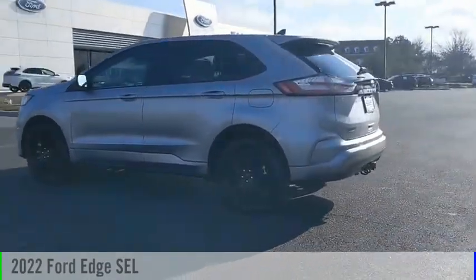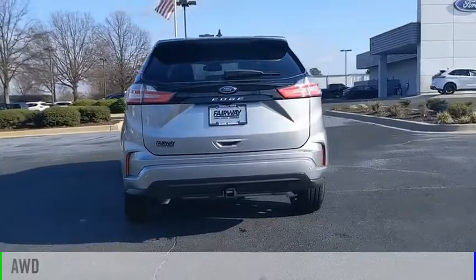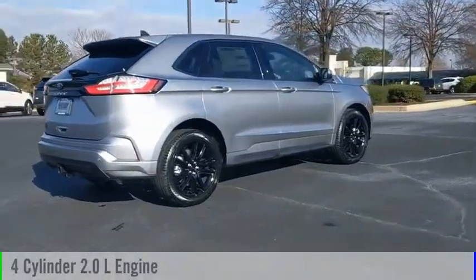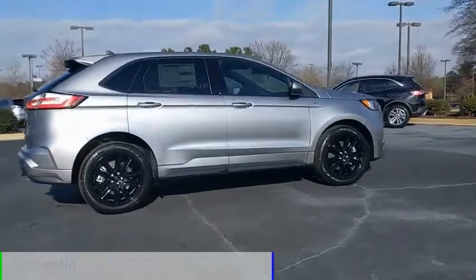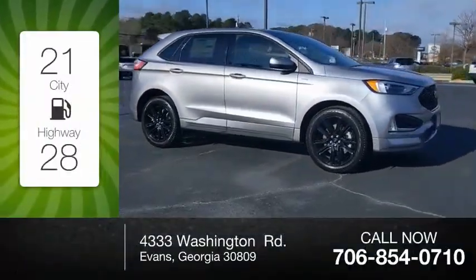You are going to love the 2022 Edge. This vehicle is powered by an all-wheel drive four-cylinder 2.0 liter engine and comes with an automatic transmission. Great fuel efficiency saves you money by requiring fewer trips to the gas station.